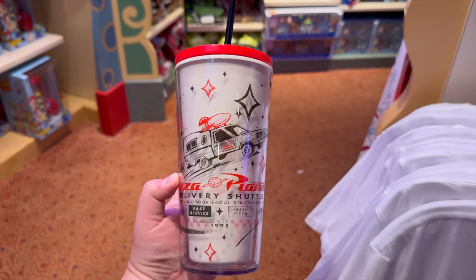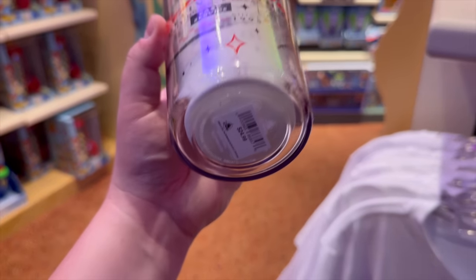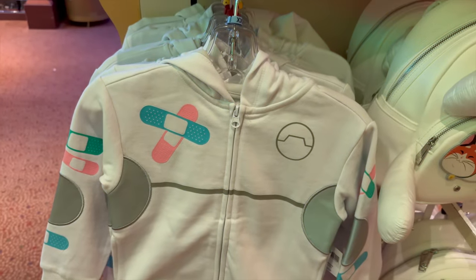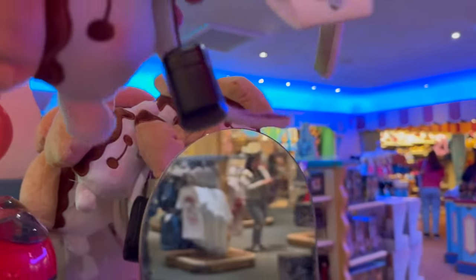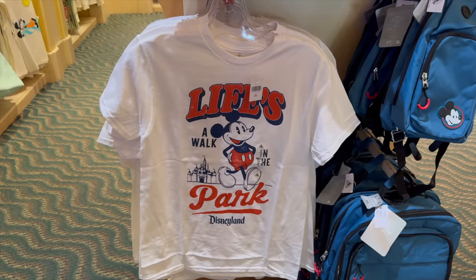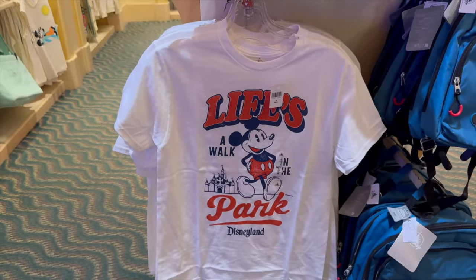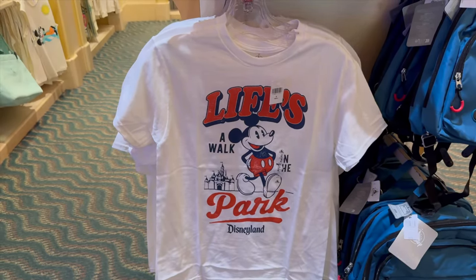Making my way inside Five and Dime toward Elias and Co., I found this really cool Pizza Planet tumbler cup for $24.99. There's also some new B-Max merchandise — this sweater looks really cute — and a restock of these ears that I know one of our friends really wants. I also really like this shirt that says 'Life's a Walk in the Park, Disneyland.' It's a basic cotton shirt but it's white, which is great for summer.